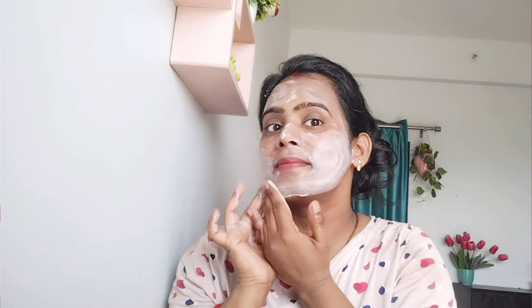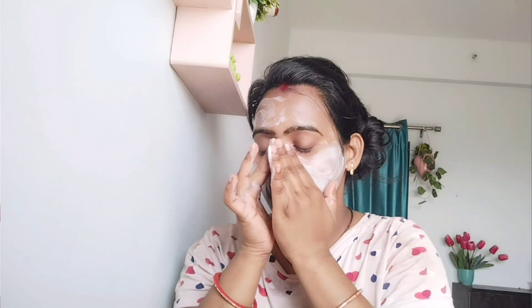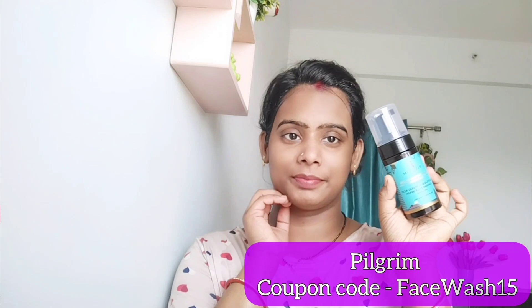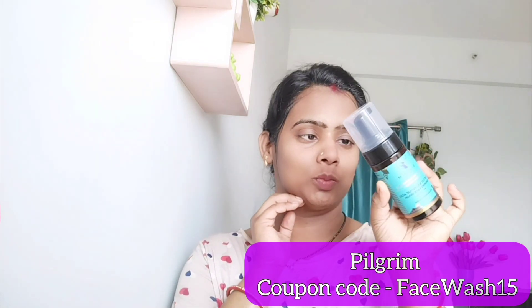Glycolic acid is also used in this face wash — it helps fight acne, gently exfoliates dead skin, and hydrates the skin. This face wash is best for oily, acne-prone, and blemish-prone skin. I am providing a coupon code — FaceWash15 — which you can use to get a discount.